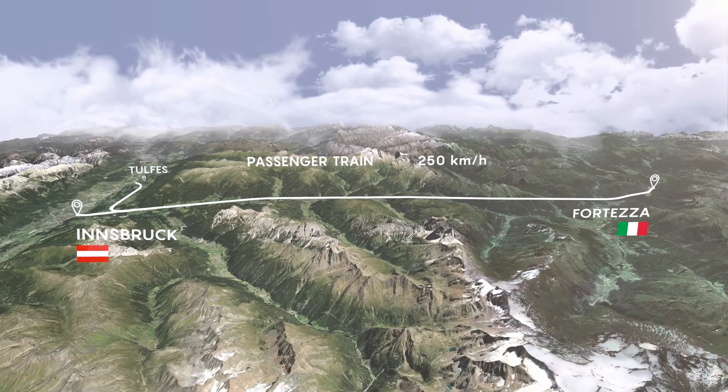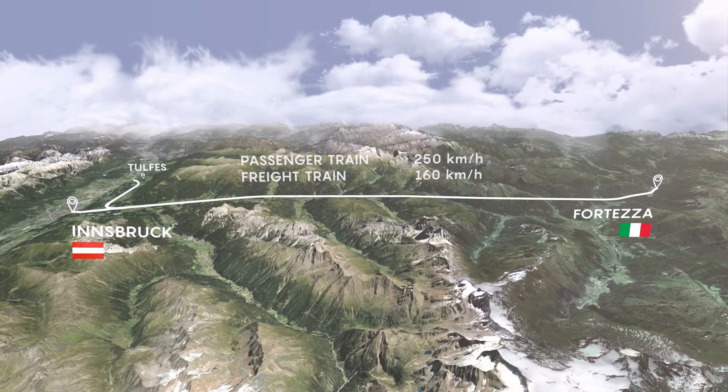Freight trains won't be quite as fast — they will only go 160 km per hour.